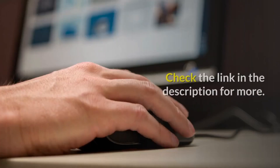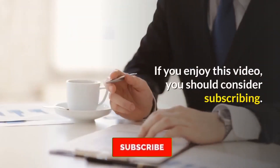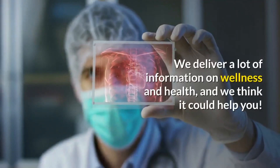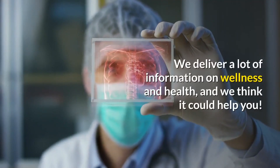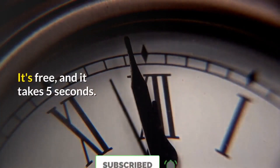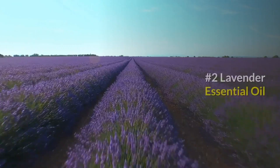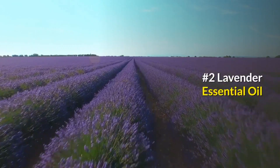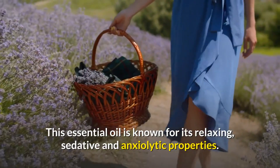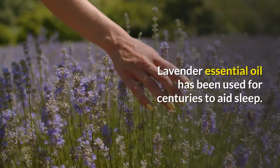Check the link in the description for more. If you enjoy this video, consider subscribing — we deliver a lot of information on wellness and health that could help you. It's free and takes five seconds. Number two: Lavender essential oil. This essential oil is known for its relaxing, sedative, and anxiolytic properties.